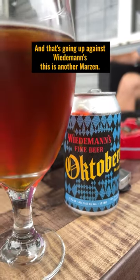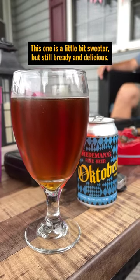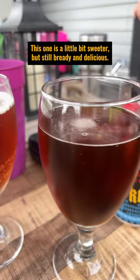This is another Märzen, so that makes it easy to kind of compare the two. This one is a little bit sweeter but still bready and delicious.